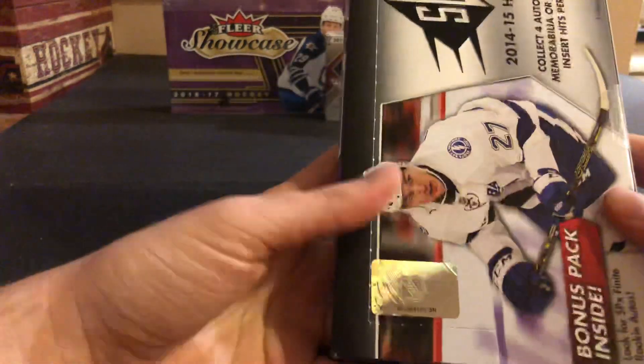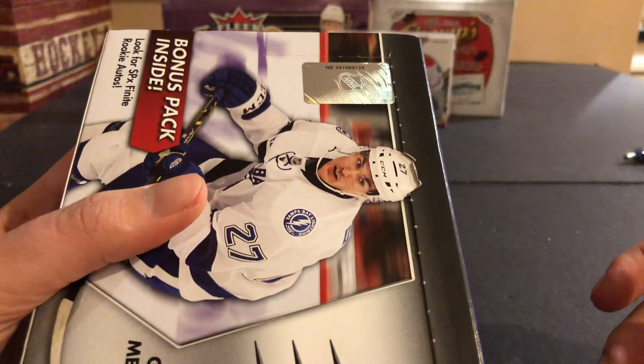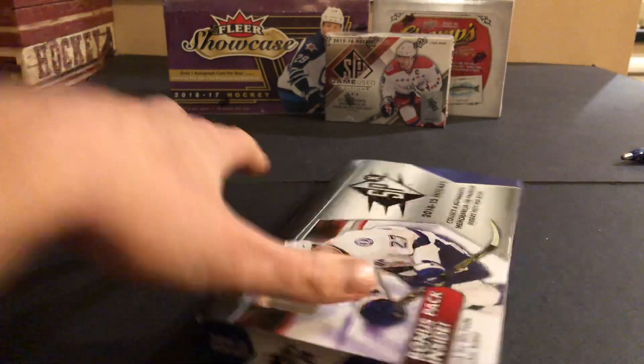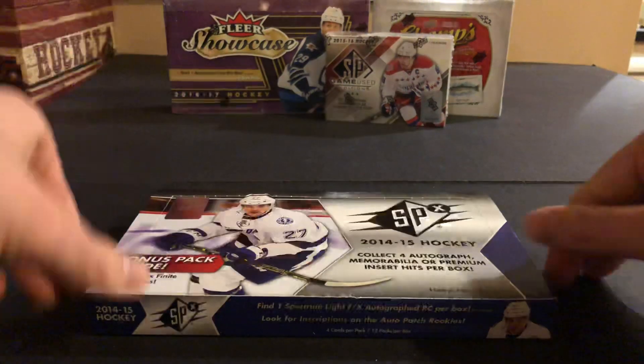Let's just check the serial number quickly — 241089728, so ending in 28. You're getting 12 packs per box, 4 cards per pack, and you should be getting 4 hits.